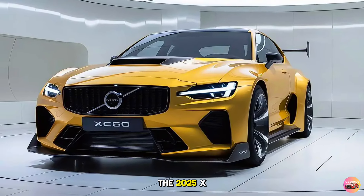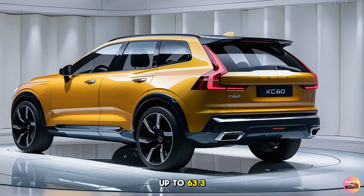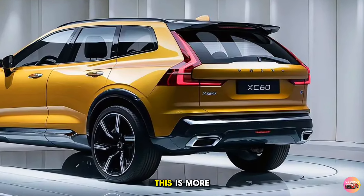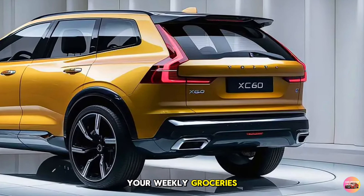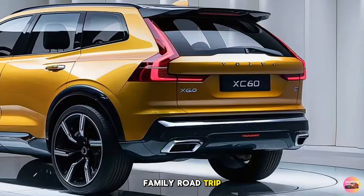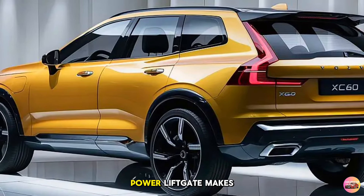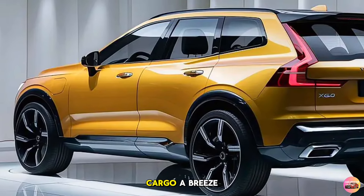The 2025 XC60 provides up to 63.3 cubic feet of storage with the rear seats folded flat — more than enough for weekly groceries, luggage for a family road trip, or outdoor gear for a weekend adventure. Additionally, the hands-free power liftgate makes loading and unloading cargo a breeze.